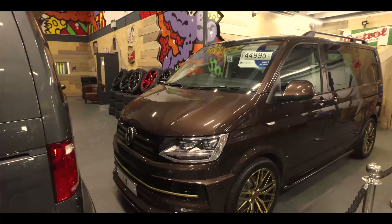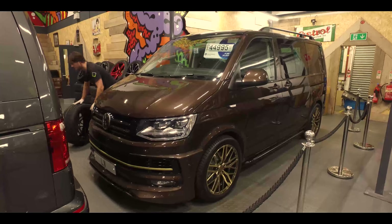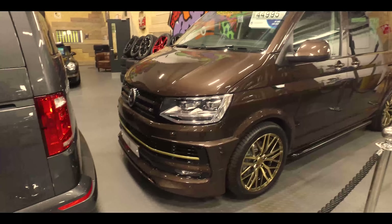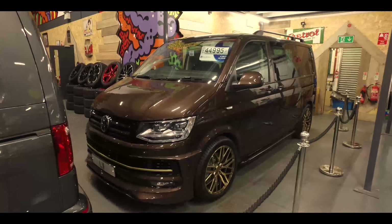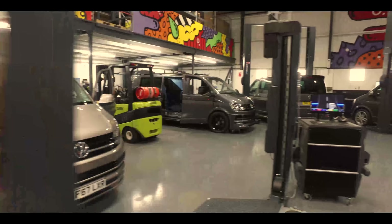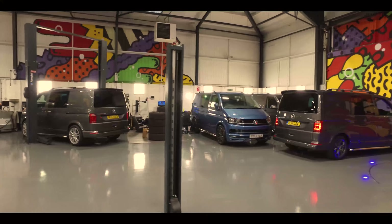We've got this one - you may have seen the feature on YouTube of a custom build for a customer on a chestnut brown TSI van. We've tried to emulate that again with this one, with bronze AXE alloys and a bronze strip. Super high spec again. Lots of vans are just being put together so all these will be hitting the web soon.